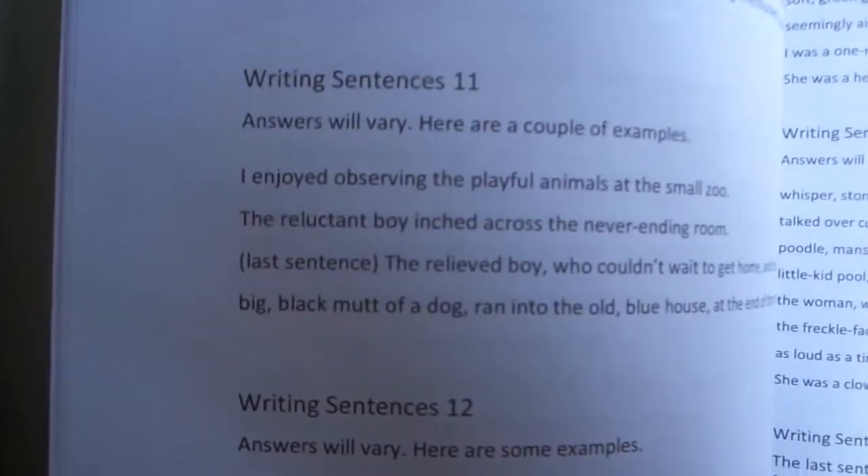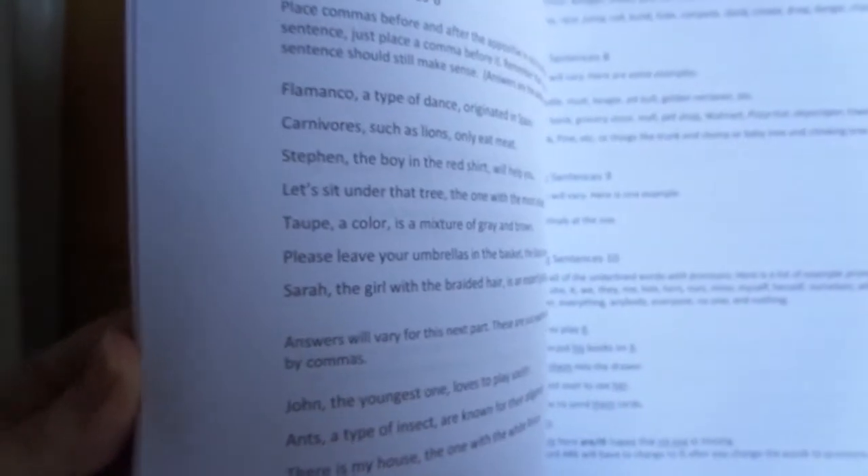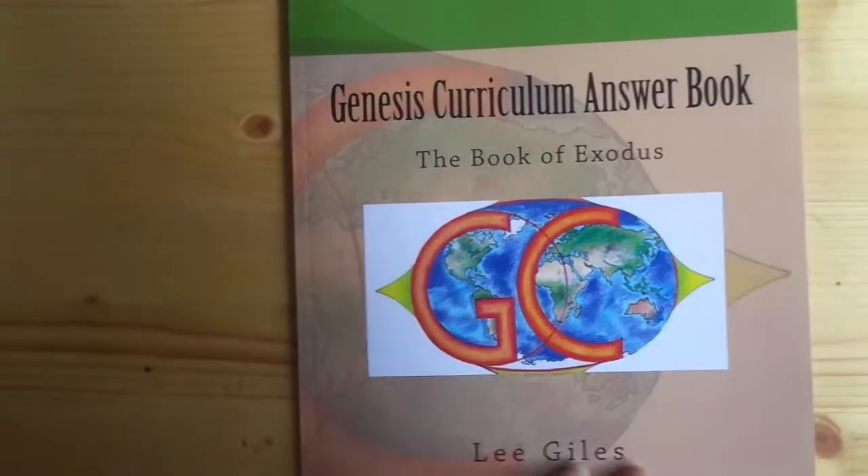Sometimes they'll say answers will vary, but it'll give you some examples or some things to look for in what they did. And that's it, very simple but easy to use as always.